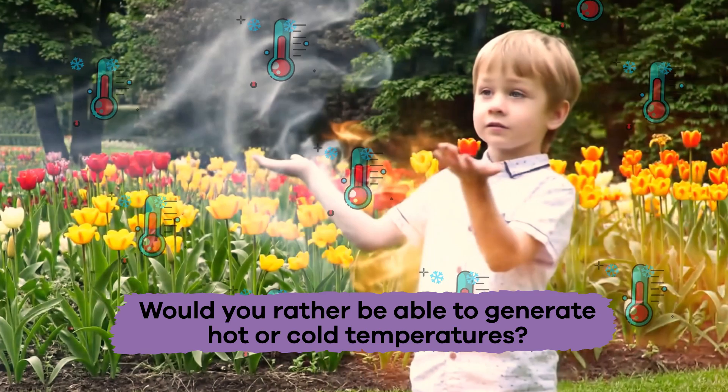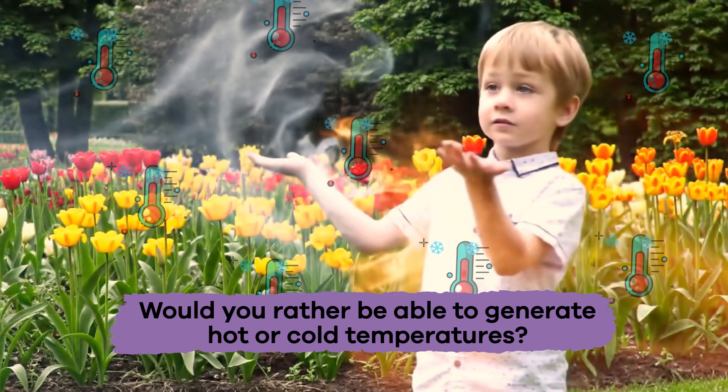Would you rather be able to generate hot or cold temperatures?